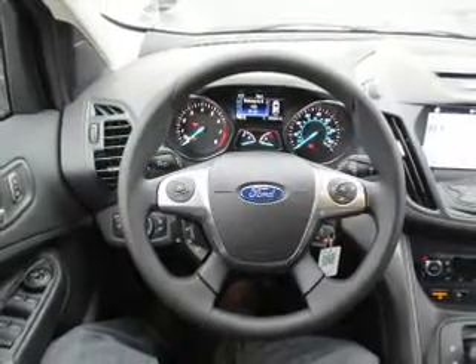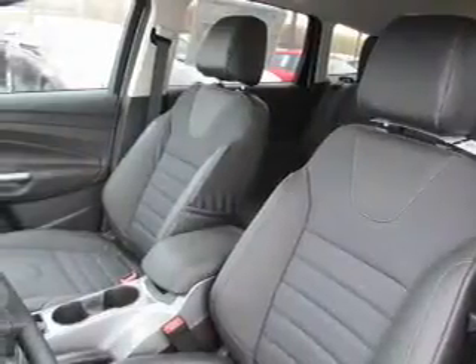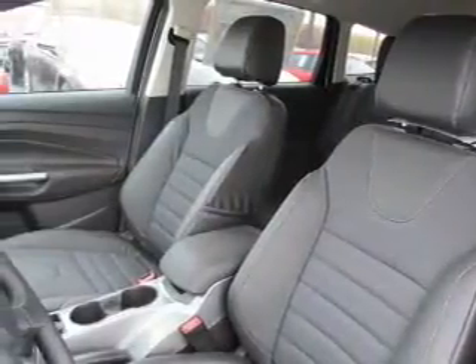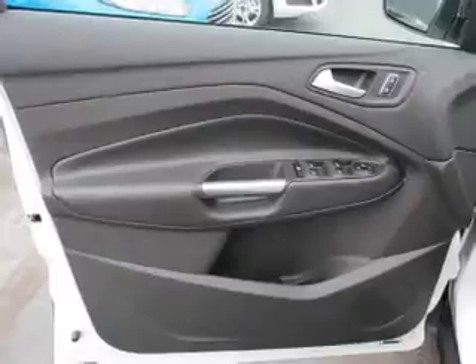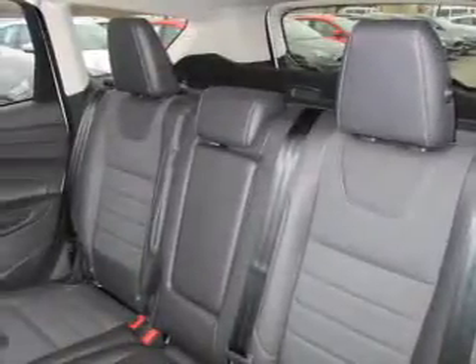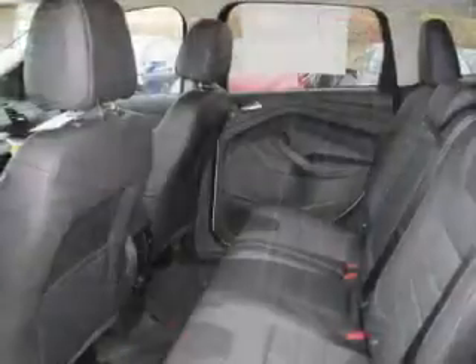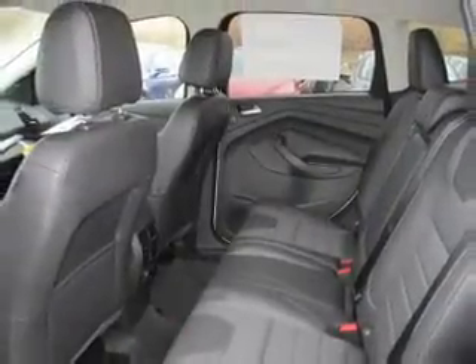Inside, you'll find internet connectivity, Bluetooth connectivity, Ford Sync Voice Activation, Sirius XM Satellite Radio, steering wheel controls, curtain head airbags, driver airbag, side airbags, low tire pressure warning, and child safety locks — great quality at a great price. Call or click to contact us today.